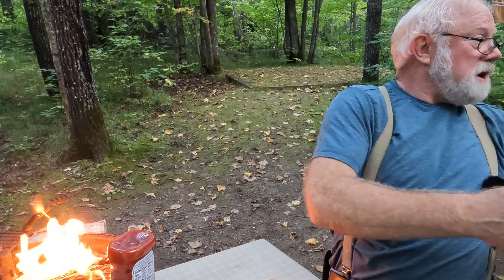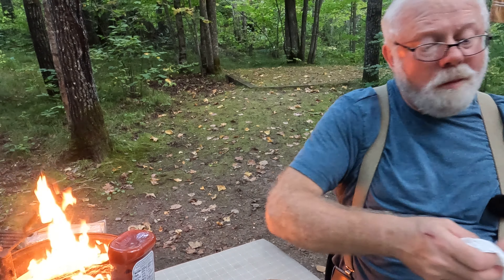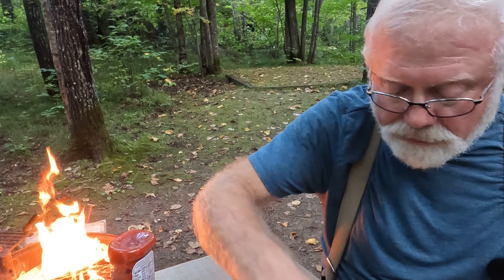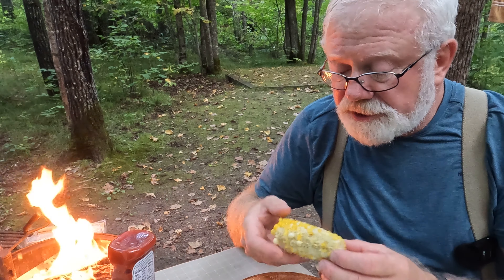That was a hard dinner to prep — so many things going on at once, you know. It's hard enough at home. But the burgers, it doesn't matter they're a little bit cold, and it doesn't matter that I burnt them a little bit, it just adds to the taste. I guess I was pretty hungry.